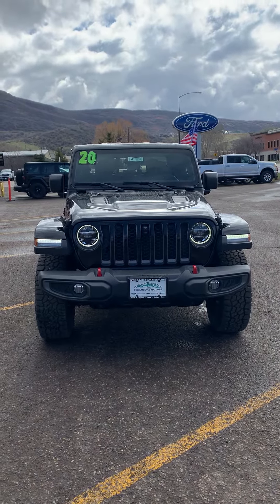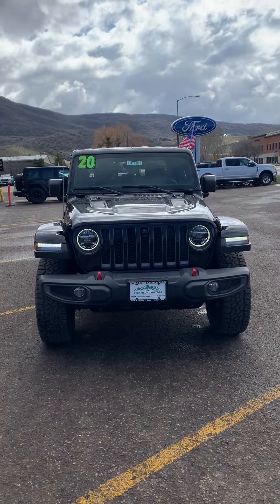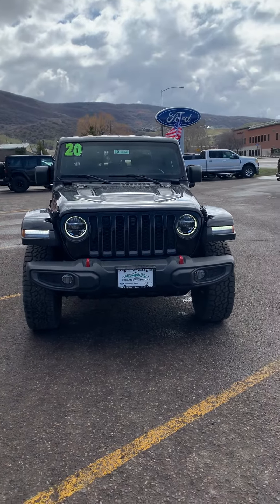Hey there, Spencer Morrison with Steamboat Motors. Wanted to give you a quick video tour of this awesome 2020 Jeep Gladiator Rubicon.